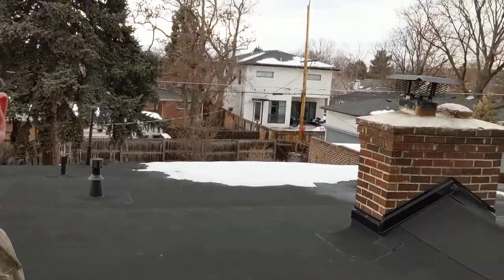Let me show you the front part of the house. You can see all the shingles behind me, shingles down this side and shingles down the other side too — kind of like a U of shingles. Inside that U is a flat roof area. Mod bit — short for modified bitumen — is what we've got on the flat section.